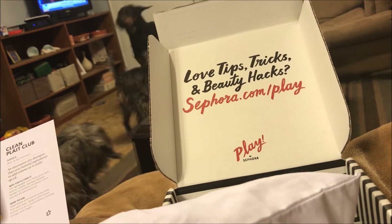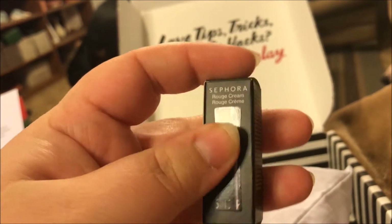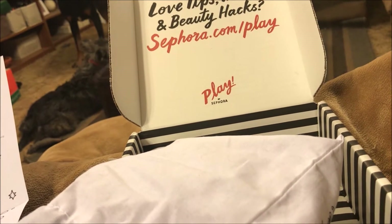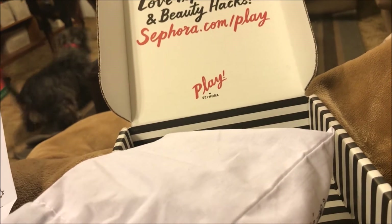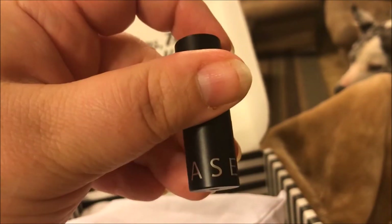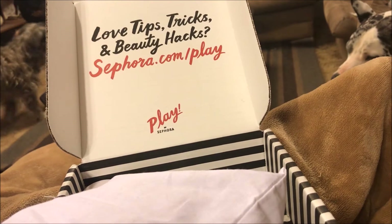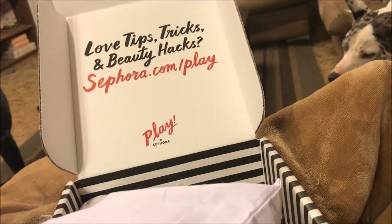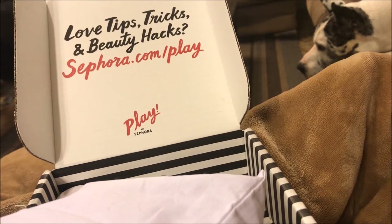The next thing I pulled out is this Sephora Rouge Cream Lipstick — isn't that cute? I went ahead and opened it up and it's in red. It says 'Sephora' along the bottom. That is a pretty red — I don't wear a lot of reds but I should really start wearing them more often.